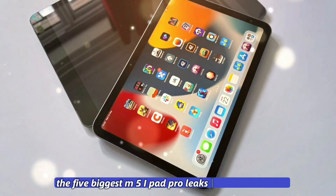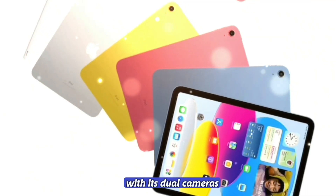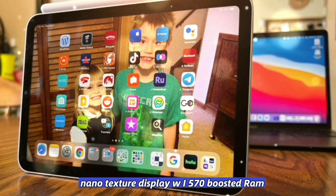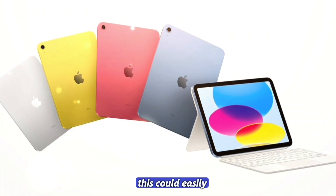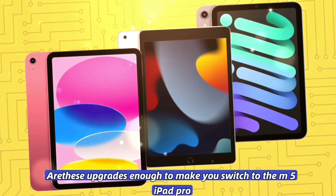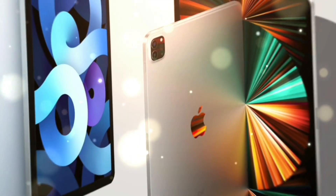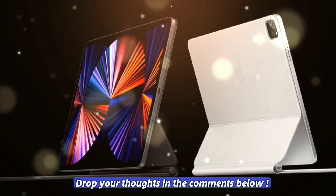So there you have it — the five biggest M5 iPad Pro leaks you need to know. With its dual cameras, blazing-fast M5 chip, nano-texture display, Wi-Fi 7, and boosted RAM, this could easily be the most powerful tablet Apple has ever built. Are these upgrades enough to make you switch to the M5 iPad Pro, or will you be holding on to your current model? Drop your thoughts in the comments below.